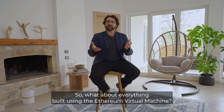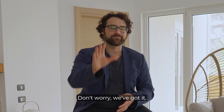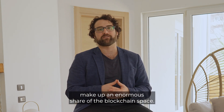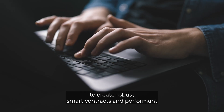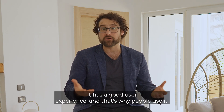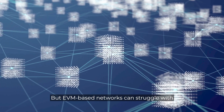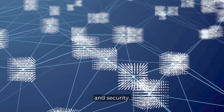What about everything built using the Ethereum Virtual Machine? Don't worry, we've got it. Ethereum Virtual Machine, or EVM, platforms make up an enormous share of the blockchain space, and for good reason. The accounts-based EVM model allows builders to create robust smart contracts and performant decentralized applications. Simply put, it works — it has a good user experience, and that's why people use it. But EVM-based networks can struggle with throughput, decentralization, unpredictable fees, and security.